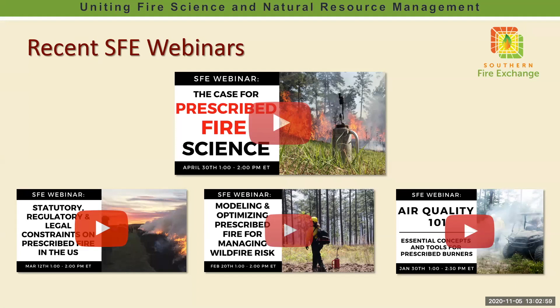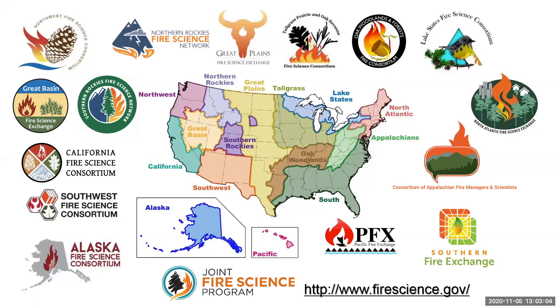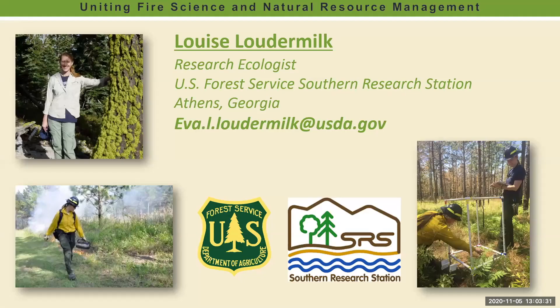You can check out our YouTube channel — I'll put a link in the chat window. If you're joining us today from an area outside of the southeastern U.S., welcome, but please also look into connecting with your local fire science exchange network. These are the folks working to connect regional managers and researchers to address local fire science issues. You can go to firescience.gov for more information.